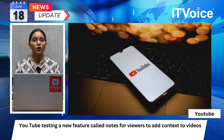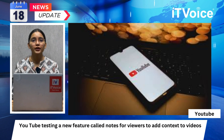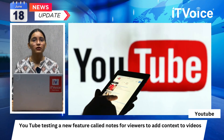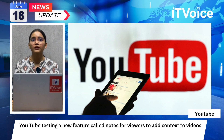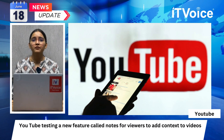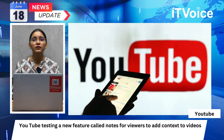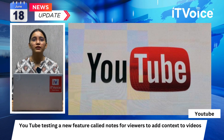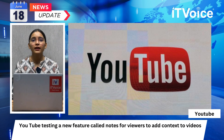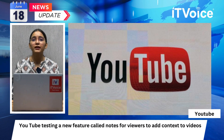YouTube is testing a new feature called Notes, allowing viewers to add context to videos, intended to clarify whether a video is a parody or contains outdated footage. A limited number of eligible contributors can write notes, and third-party evaluators will rate their helpfulness. Viewers will be asked to rate notes and provide explanations, with feedback used to train YouTube's note evaluation system. Currently, notes are only available in English for mobile users in the US, similar to Twitter's Community Notes, aiming to prevent misinformation and enhance content accuracy.